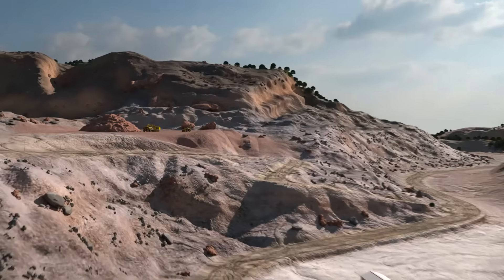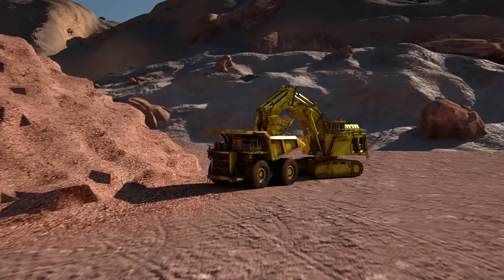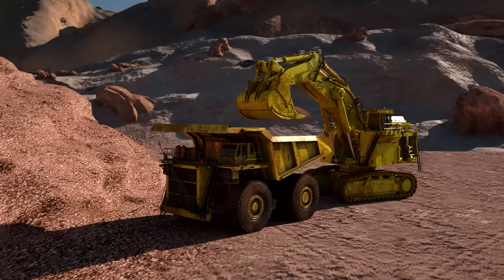Horton RCV fan drives, as well as metal and composite fans, provide robust and reliable cooling solutions in the harshest environments.